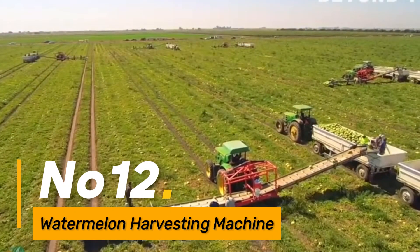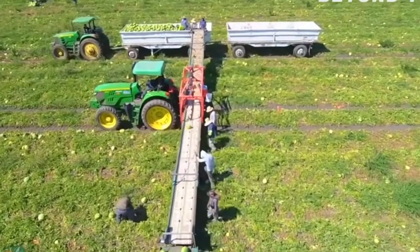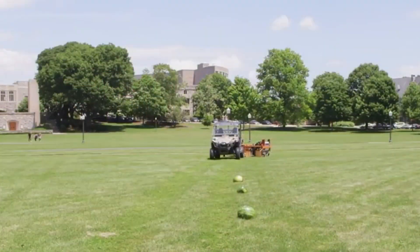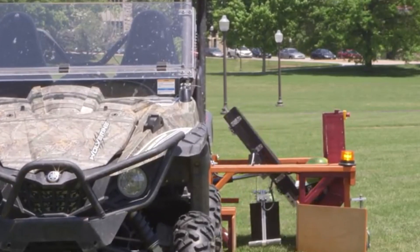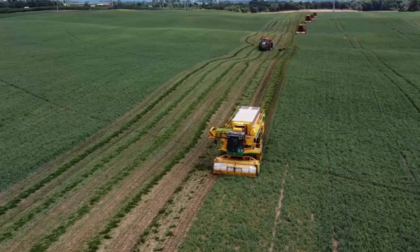Number twelve: Watermelon Harvesting Machine. Tailored for watermelon fields, this harvester employs specialized mechanisms to harvest watermelons gently. It features conveyor systems for efficient transport and sorting, minimizing damage to the delicate fruits.